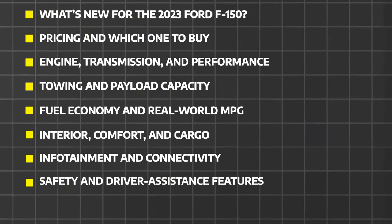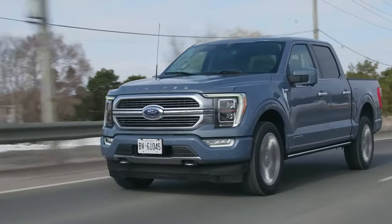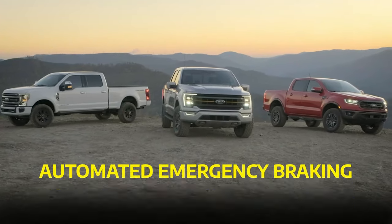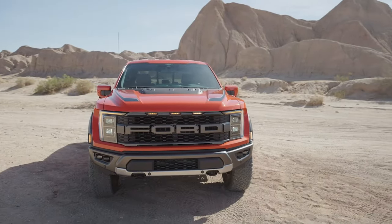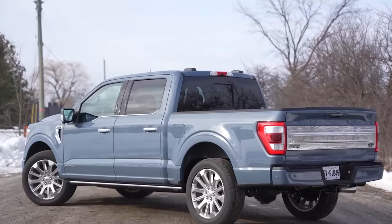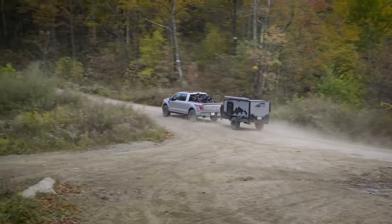Safety and driver assistance features. Safety is always a top priority, and the F-150 comes equipped with a host of driver assistance features. While not all of them are standard, you can expect options like automated emergency braking, lane departure warning with lane-keeping assist, and adaptive cruise control as you move up through the trim levels. Plus, the F-150 offers a rear-facing camera that's perfect for monitoring your trailer on the go, so you can rest easy knowing that you and your precious cargo are in good hands.